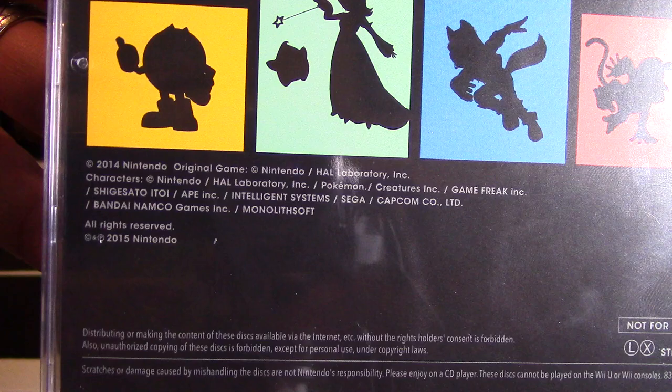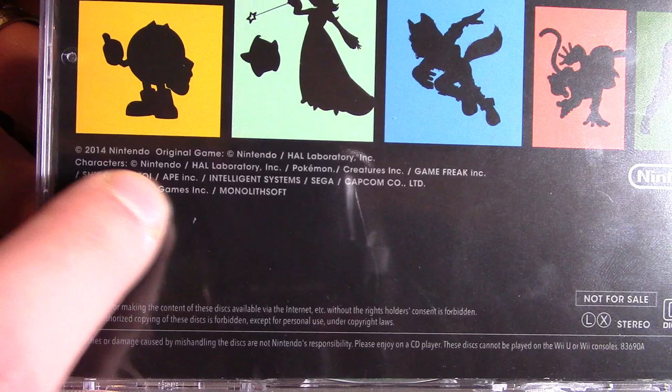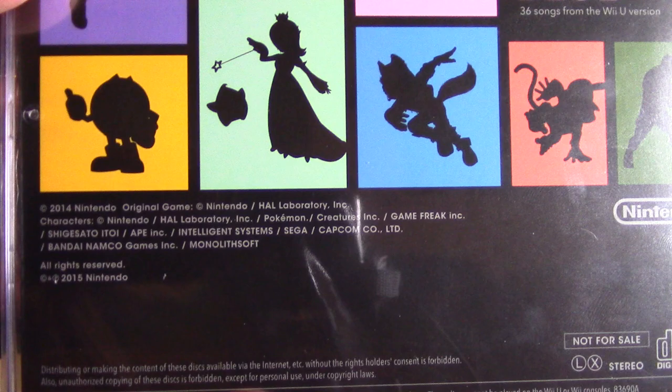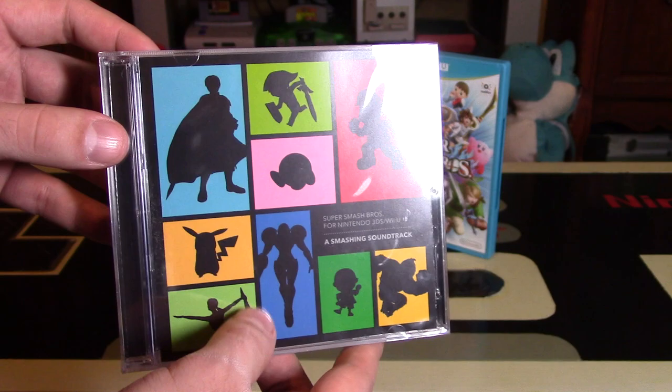On the bottom left-hand corner, it has some other information — a 2014 copyright for Nintendo, probably when the games came out, and 2015 for when the disc set came out. There's also a host of different franchises with music involved, like Game Freak, Sega, Capcom, Nintendo, Pokémon, and a lot of others. On the bottom right-hand corner, it says it is not for sale, so this is a collector's item. You can probably buy this on eBay if you're looking — I'm not sure what the price is, but you can have a look.